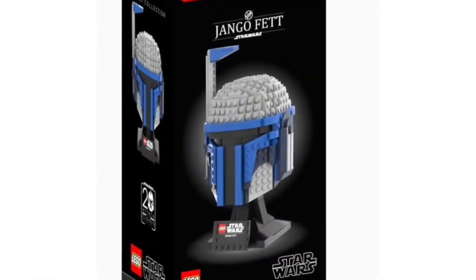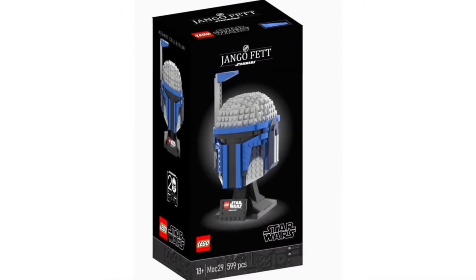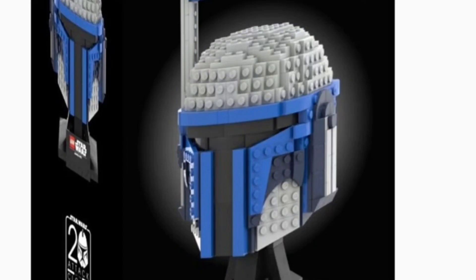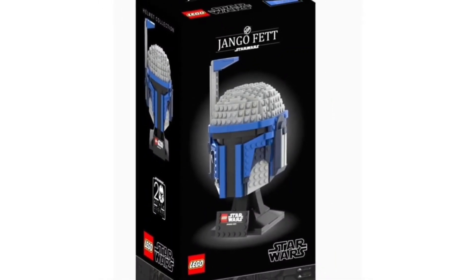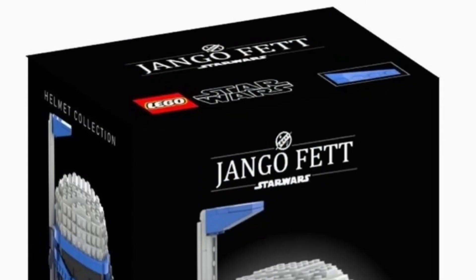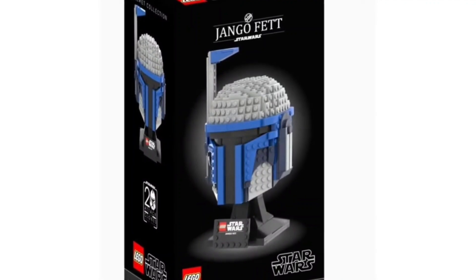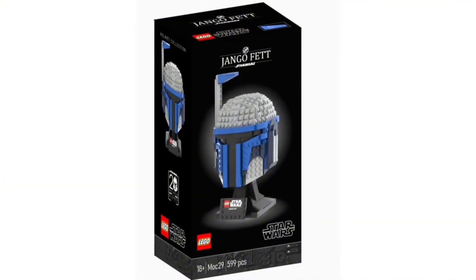The next set is a Jango Fett helmet build. We got Boba Fett's helmet back in 2020 or 2021, so getting Jango Fett's helmet — his father — would be really cool. You'd have that rangefinder and a bluish color scheme instead of Boba's green. Of course you'd get the black stand with Jango Fett's name on it. I'd love to see a Jango Fett minifigure included, even though helmet sets have never come with one, just because we haven't gotten a Jango Fett minifigure in so long.